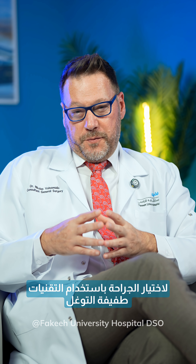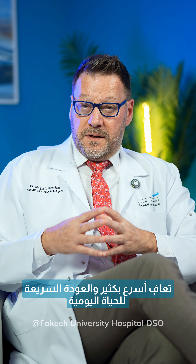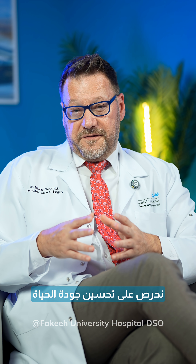The main benefit for choosing to be operated with minimally invasive techniques is less pain, smaller scars, fewer complications, much faster recovery and return to everyday life. We make sure the quality of life is enhanced.